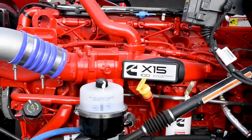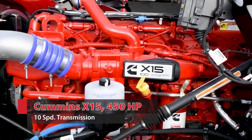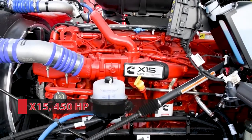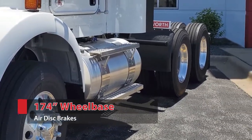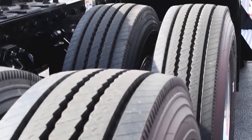Under the hood, these units are equipped with a Cummins X-15 engine rated at 450 horsepower, paired up to an Eaton 10-speed transmission with a rear-end ratio of 3.55. The 174-inch chassis is equipped with both front and rear aerodisc brakes, a front axle rating of 13,000 pounds, and a rear rating of 40,000 pounds.